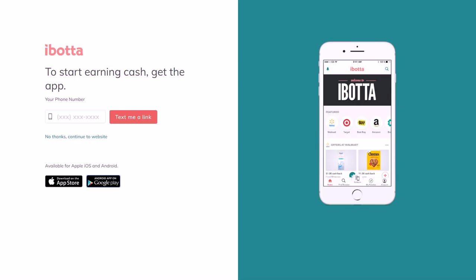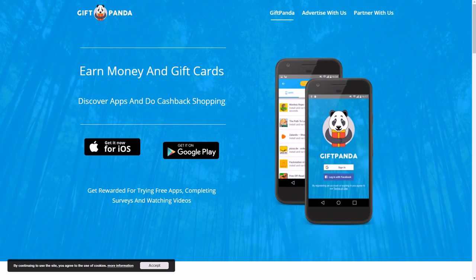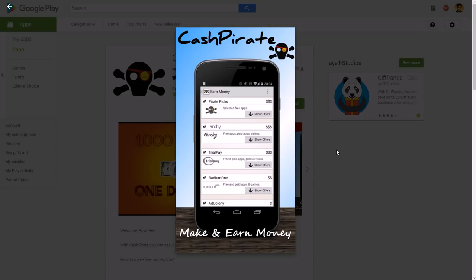Ibotta also has a referral program. Another app is Cash Pirate, which pays you for a lot of different things. If you get the iPhone version, you need to get Gift Panda — it's the same team but two different apps: Cash Pirate for Android and Gift Panda for iPhone. On Google Play, the app is called 'Cash Pirate Make and Earn Money.'